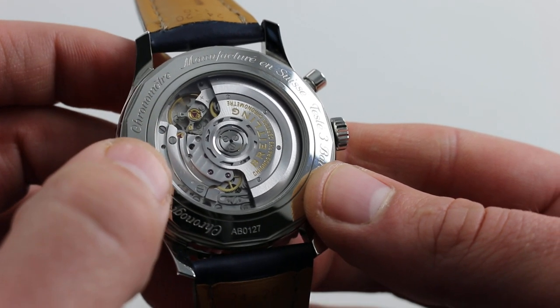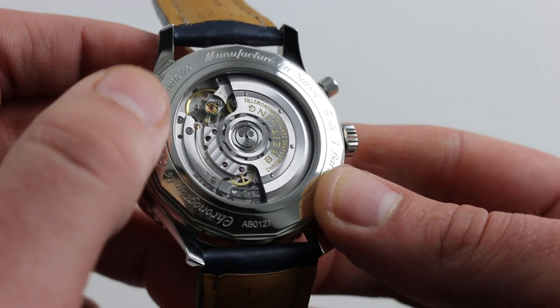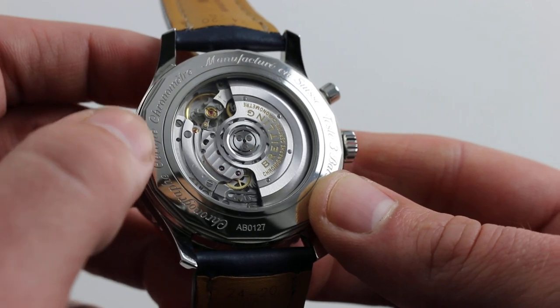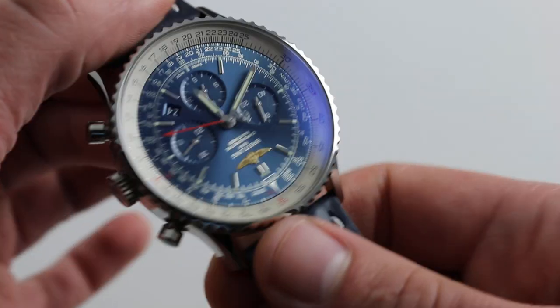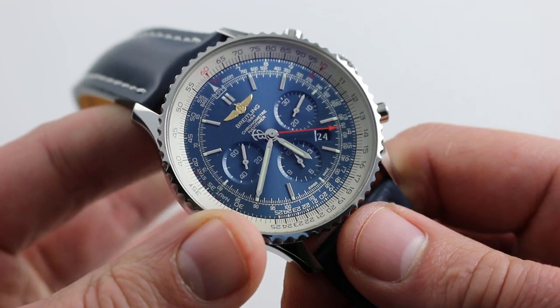The caliber, being all Breitling's own, is nicer in finish and specification — although machine finished — than a typical Breitling movement. It is quite novel still to see a Breitling movement on a display caseback. The watch has three ATM water resistance, however, so keep this one high and dry.